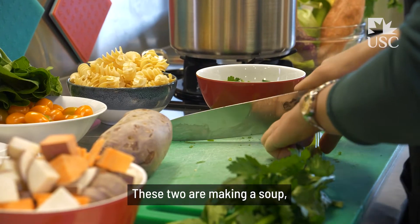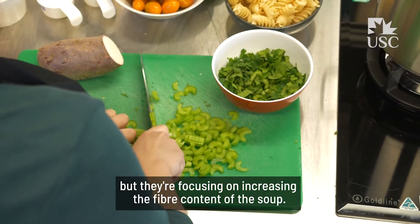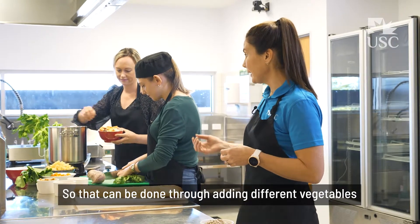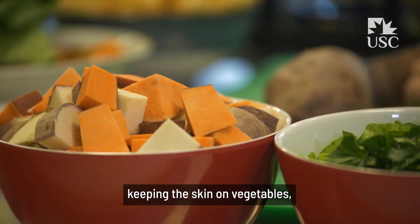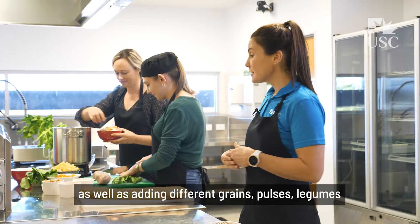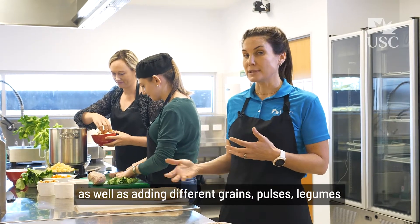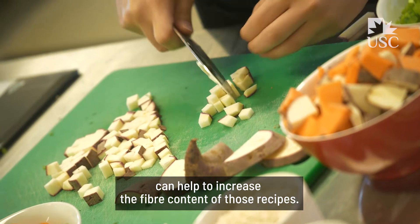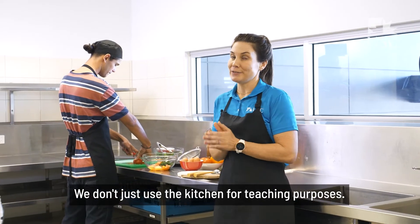These two are making a soup, but they're focusing on increasing the fiber content of the soup. That can be done through adding different vegetables, keeping the skin on vegetables, cutting them and preparing them in different ways, as well as adding different grains, pulses, and legumes to help increase the fiber content of those recipes.